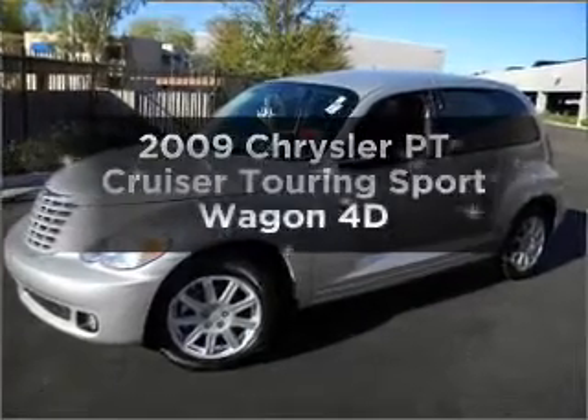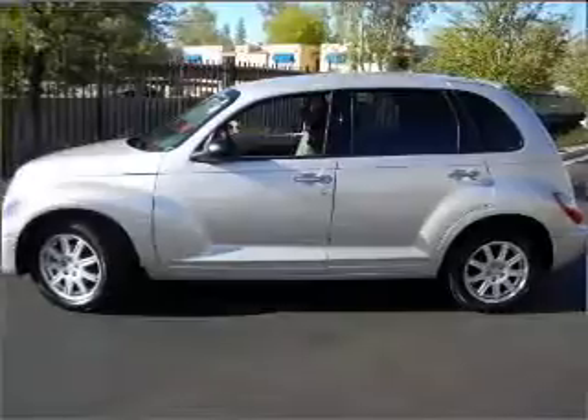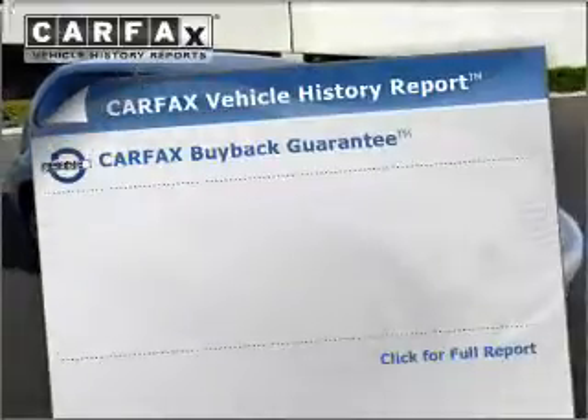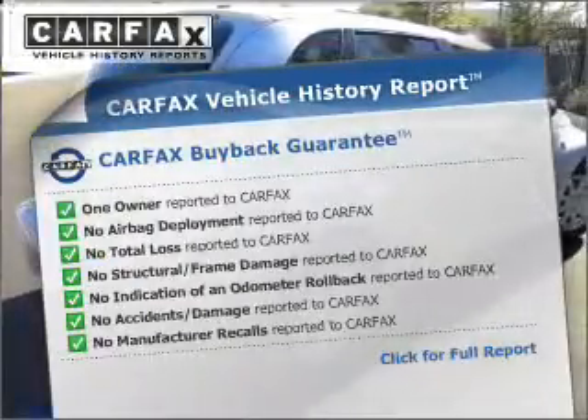Presenting the 2009 Chrysler PT Cruiser. If you're looking for a first-rate auto, this one could be yours today. With a reliable engine connected to a smooth shifting automatic transmission. An included Carfax vehicle history report allows you to purchase with confidence and the knowledge that your buy was a smart choice.